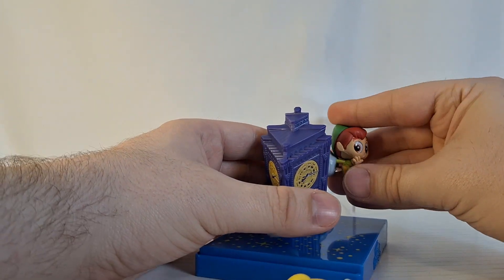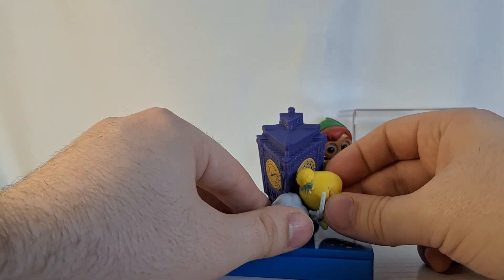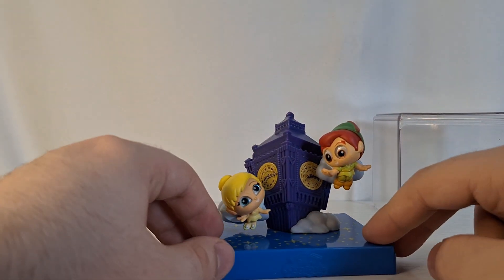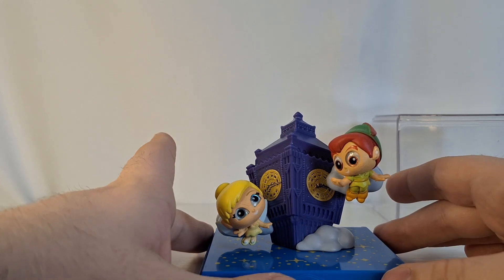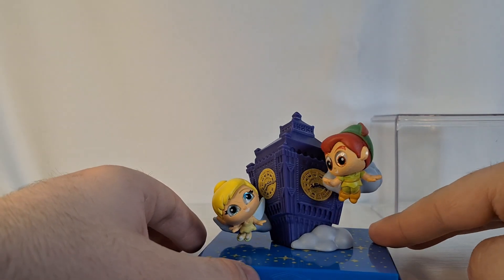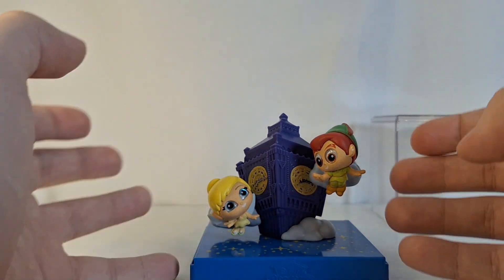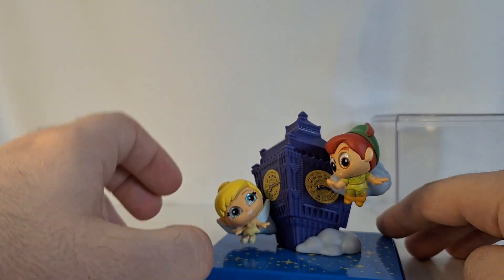Let's see if we put Peter Pan right there and then Tinkerbell right here — if I can get her to fit. I finally got them in place and this is very cool. I'm not 100% sure if this is my favorite movie moment that I've opened so far, but this is definitely the most unique because usually they just sit on the ground, or like Cinderella was inside her carriage. But these are actually flying characters, so they attach to the clouds. I really like that.